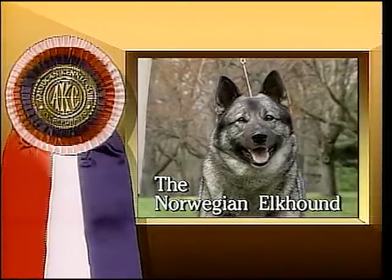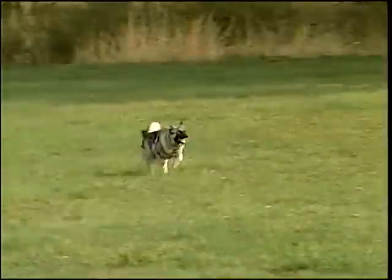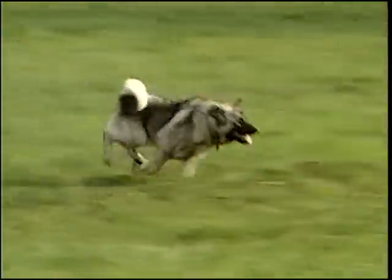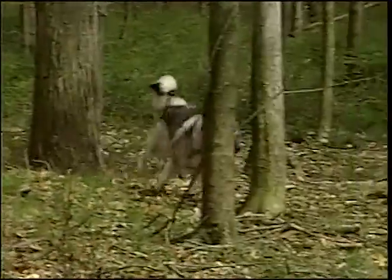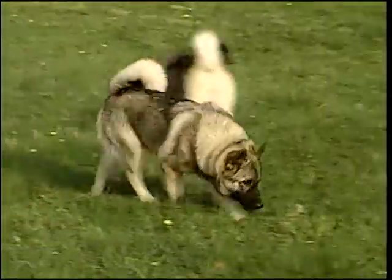The Norwegian Elkhound was originally bred to guard farms, herd flocks, and be a loyal companion to the Vikings. He was used to hunt everything from wolves to bears. Many years ago, bear was still common in Norway, but today they're almost extinct.